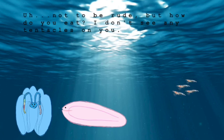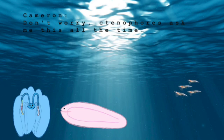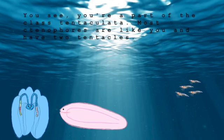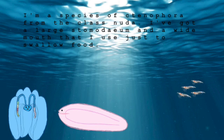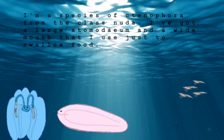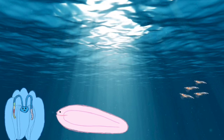Not to be rude, but how do you eat? I don't see any tentacles on you. Don't worry. Tentaphores ask me this all the time. You see, you're a part of the class Tenticulata. Most ctenophores are like you and have two tentacles. I'm a species of ctenophore from the class Nuda. I've got a large stomodeum and a wide mouth that I use just to swallow food. Oh, cool.